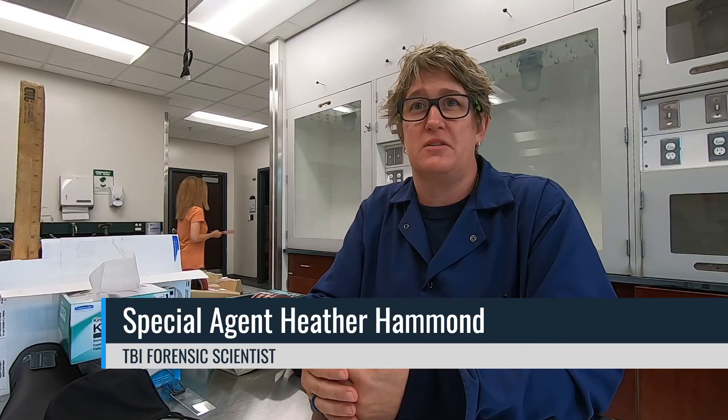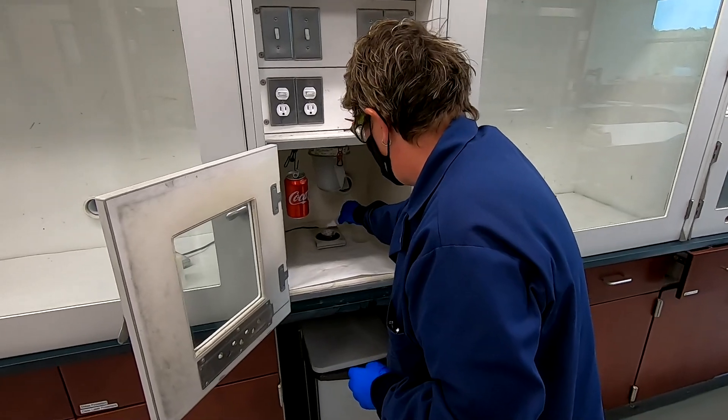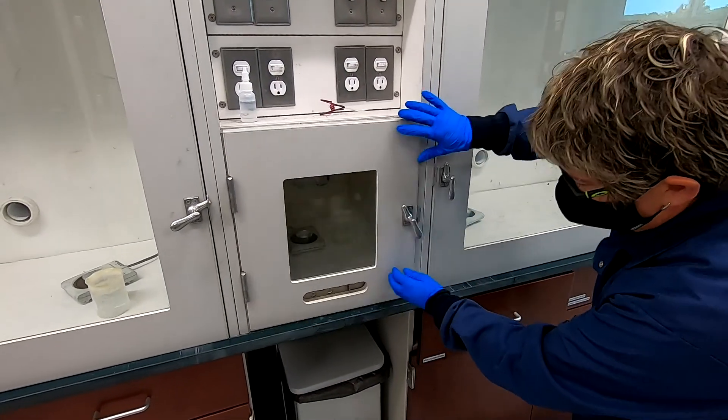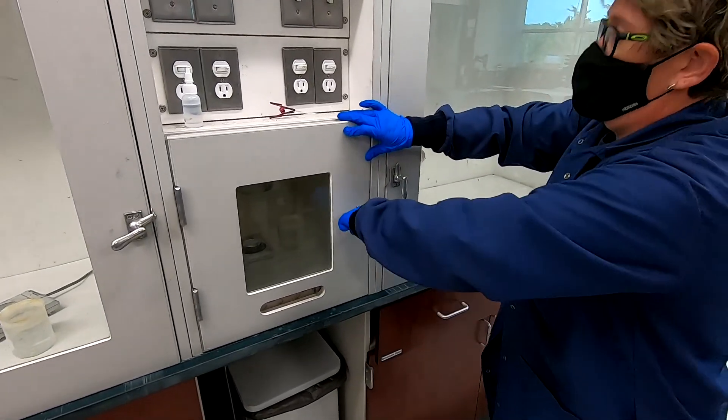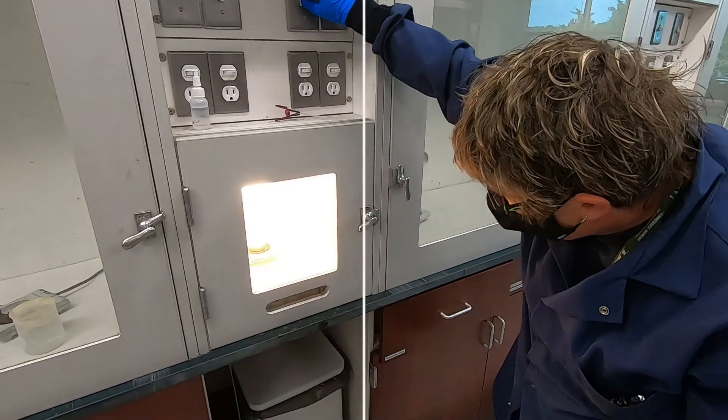The biggest value of using latent prints to solve crime is the uniqueness and persistence of latent prints. They're unique to each individual — no two prints have ever been found to be the same — and they're persistent throughout somebody's life. Examining items of evidence for the presence of latent fingerprints is one of the most common forensic examinations. When you touch an object with your friction ridge skin, you leave a reproduction of those ridges, known as a latent print.